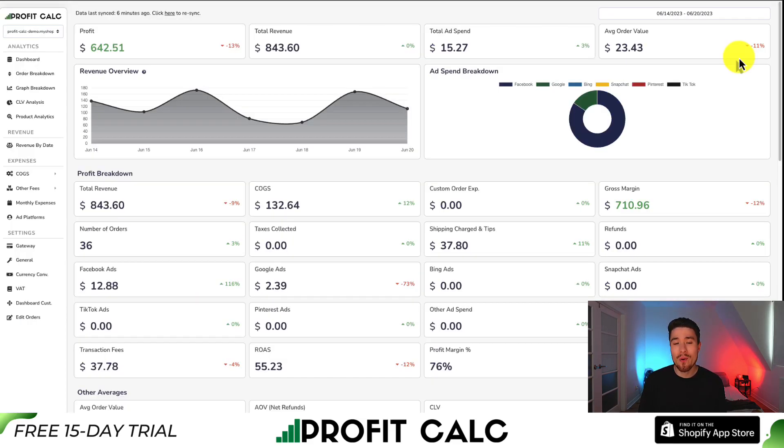I want to mention Profit Calc one more time before I go — the one-click profit calculator available for your Shopify store. You can find it in the Shopify app store by searching Profit Calc and looking for the logo in the top left. There's also a link in the description below to access the app listing directly. Thank you so much for watching, and I'll see you in the next video.